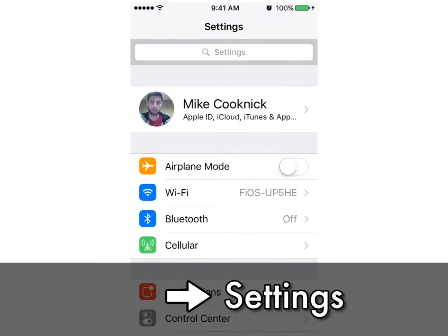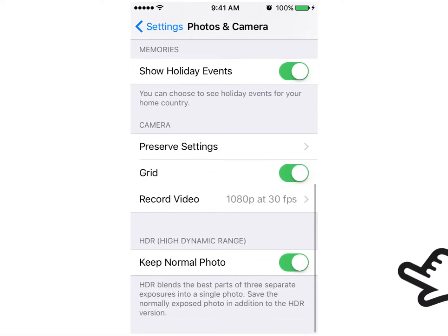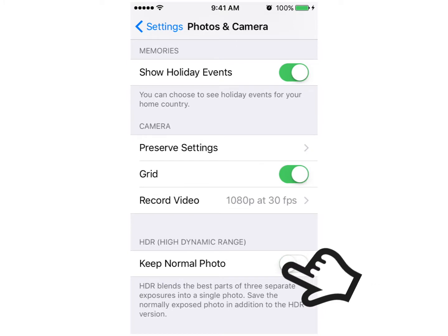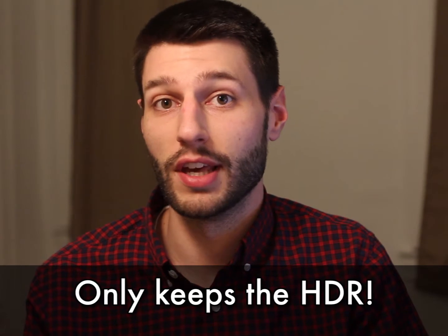Go to your settings, then go to Photos and Camera. Scroll all the way to the bottom and toggle off Keep Normal Photos. And that's it. This way you will only keep the HDR photos and none of the unnecessary normal photos, saving you a ton of space.